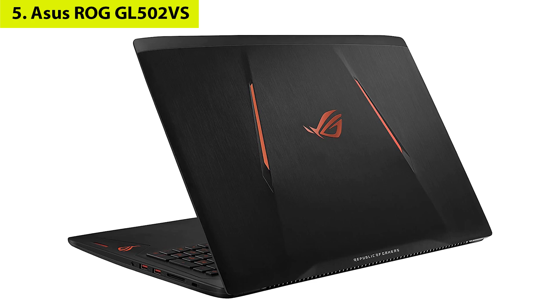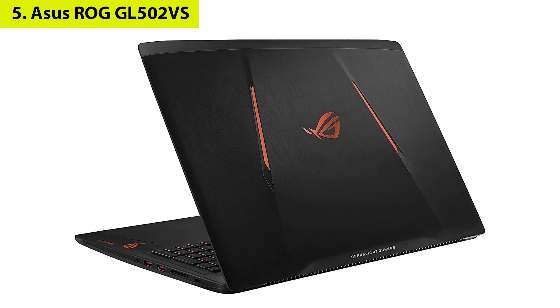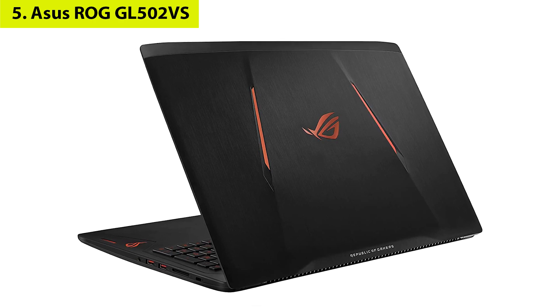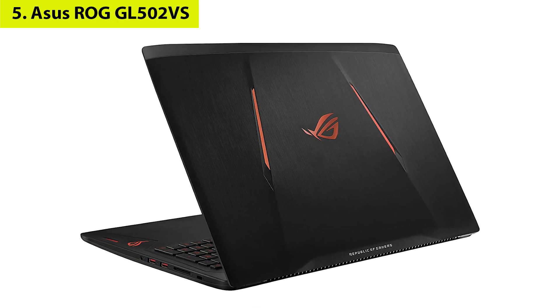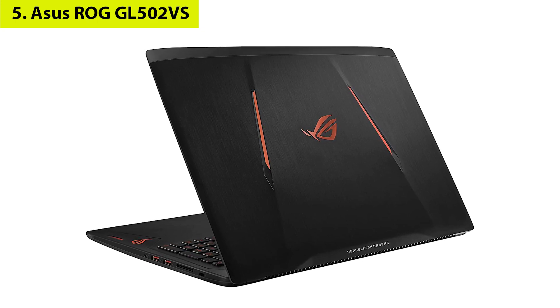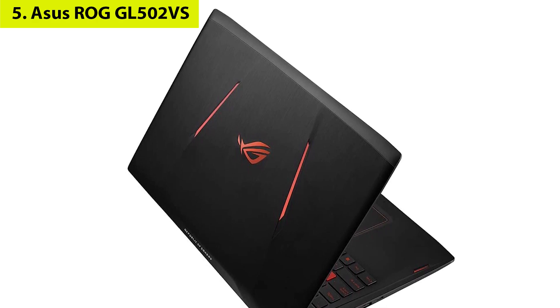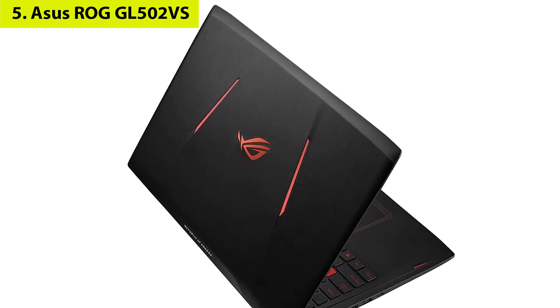Number five: ASUS ROG GL502VS. While the best gaming laptop ASUS has ever made carries a high price that won't be for everyone, several great ASUS gaming laptops are more affordable. Take the ASUS ROG GL502VS, for example, which offers excellent performance at 1080p.